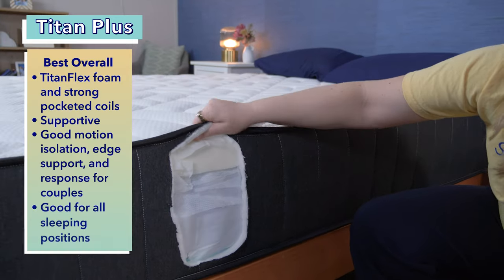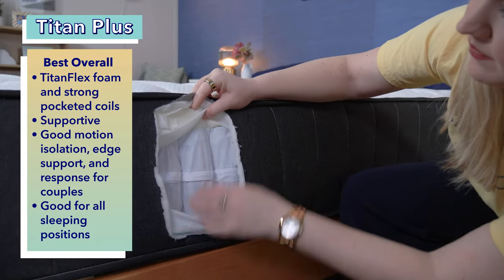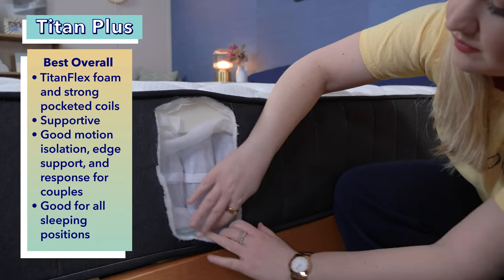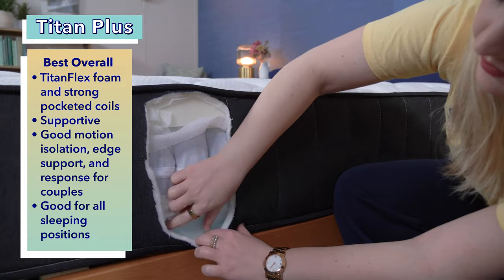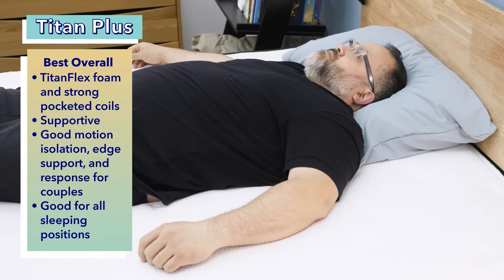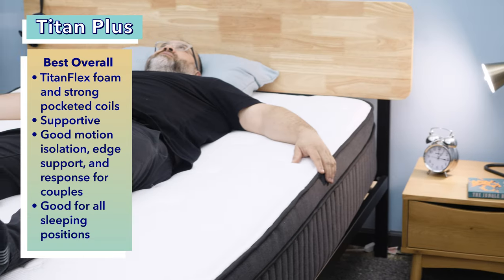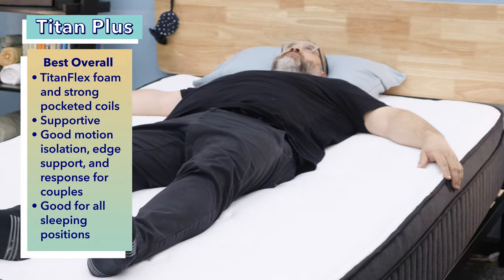When I think of the word Titan, I think of someone with great strength, and just like the name suggests, the Titan bed was made specifically for people who weigh over 250 pounds, which is why we picked it as the best choice for heavy sleepers. Brooklyn Bedding's 11-inch Titan Plus is made with Titan Flex, which is a firmer and more responsive type of memory foam. The bed also contains over 900 strong pocketed coils to help the sleeper stay supported throughout the night and increase the longevity of the mattress itself. Even though this bed is quite supportive, sleepers over 250 pounds should find it also quite comfortable and provides good body contouring without sacrificing pressure relief.